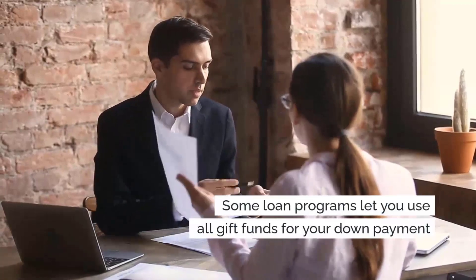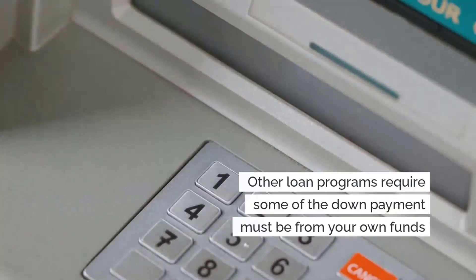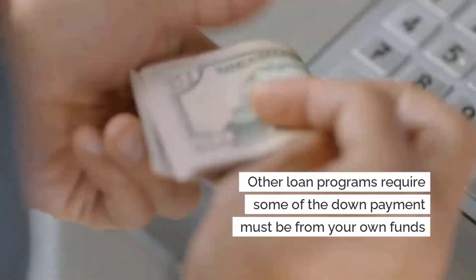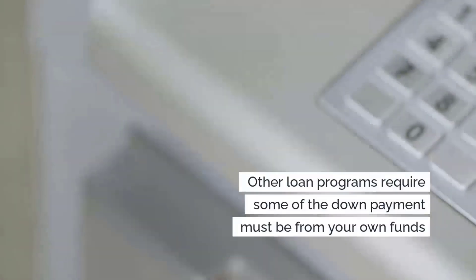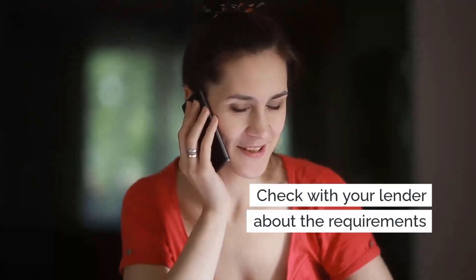Each loan program is a little different. For some loan programs, you can use all gift funds for your down payment, whereas with other loan programs you may be required to use some of your own funds. You will want to check with your mortgage lender to find out the specific requirements.